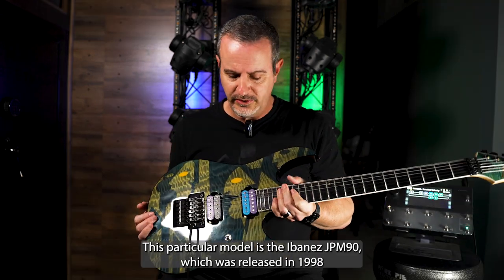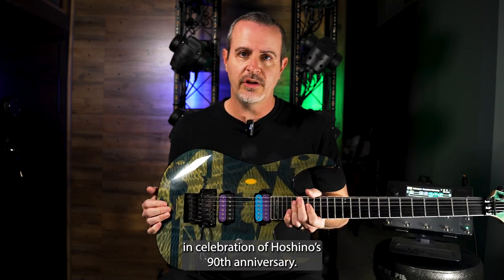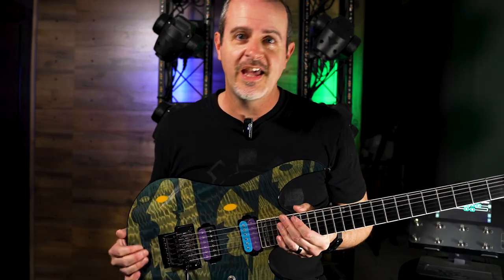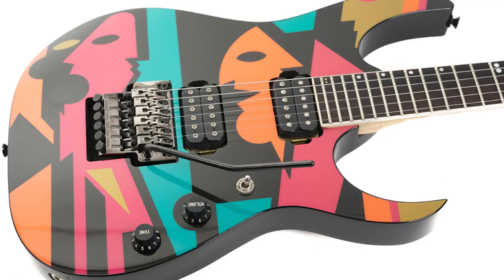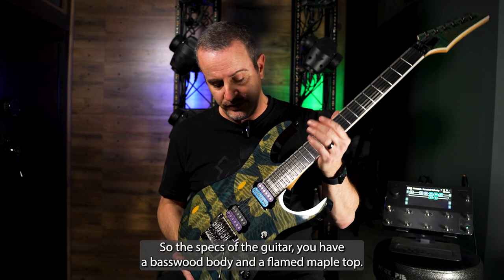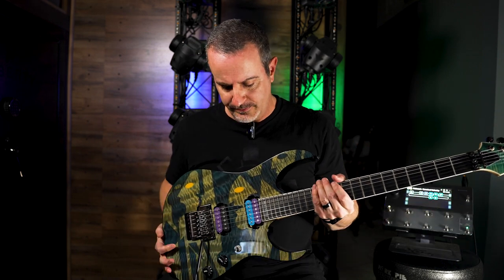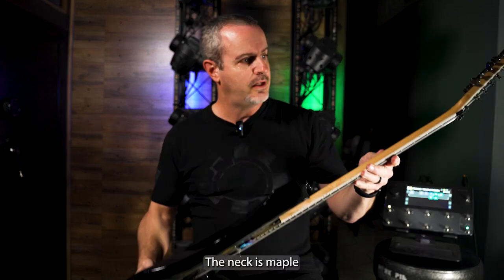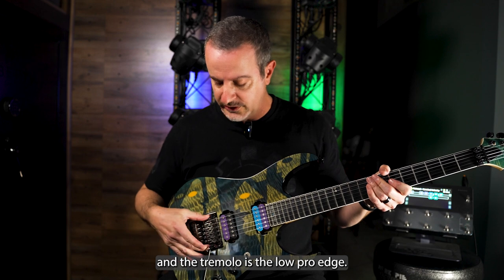This particular model is the Ibanez JPM 90, which was released in 1998 in celebration of Hoshino's 90th anniversary. Hoshino is the parent company of Ibanez. The other Ibanez JPMs that were released were the P1, the P2, the P3, and the P4. The specs of the guitar: you have a basswood body and a flamed maple top. The board on this anniversary model is an ebony fretboard, the neck is maple, and the tremolo is the low pro edge.